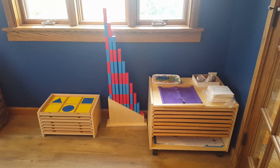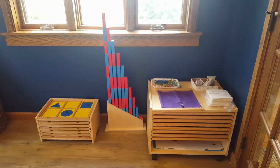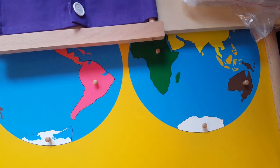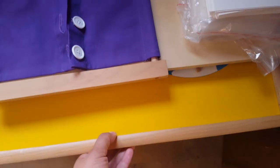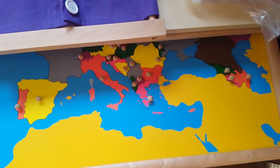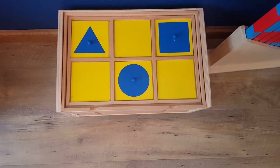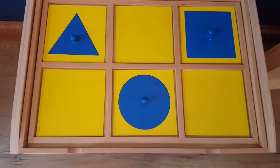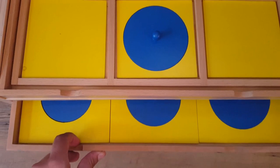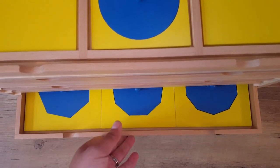The other side has our geometry cabinet, our number rods in the middle, and the map cabinet with some practical life activities on top. The map cabinet has several Montessori puzzle maps — the world map, a puzzle map for each continent except Antarctica, and one for the United States with the states. The geometry cabinet has an introductory tray on top and drawers with different shapes of varying sizes — the circle drawer, a triangle drawer, and a polygon drawer with different numbers of sides on each shape.